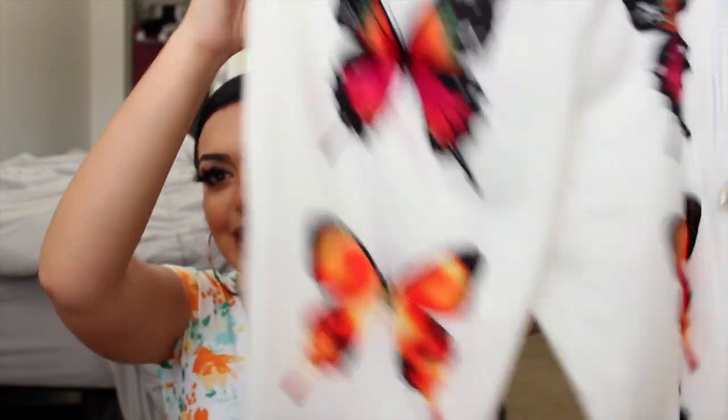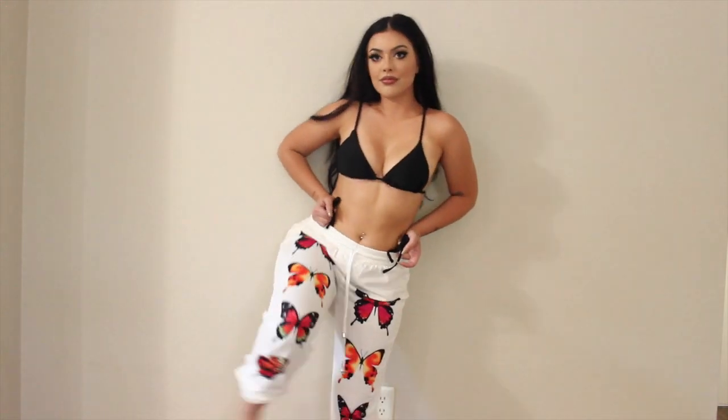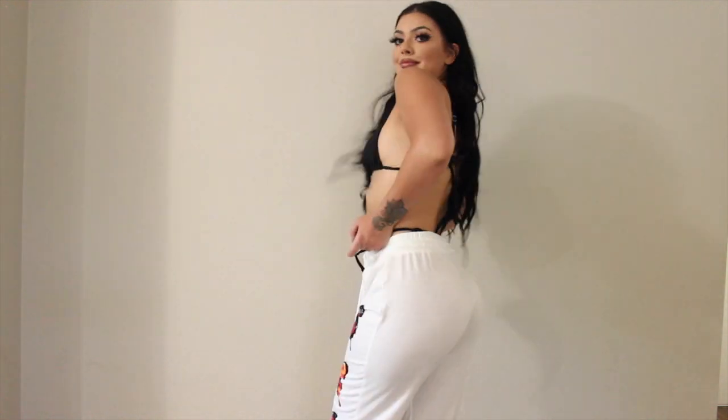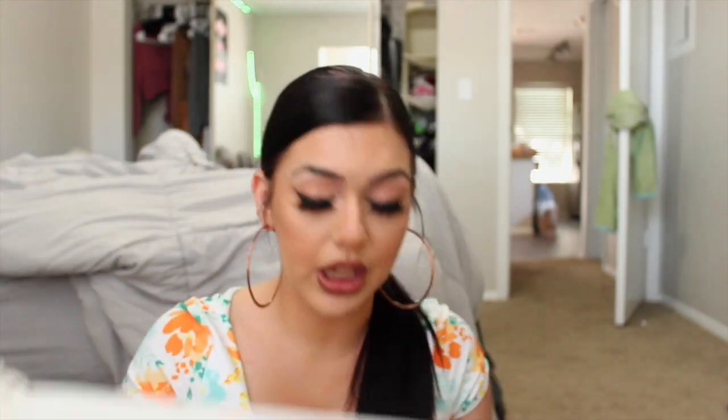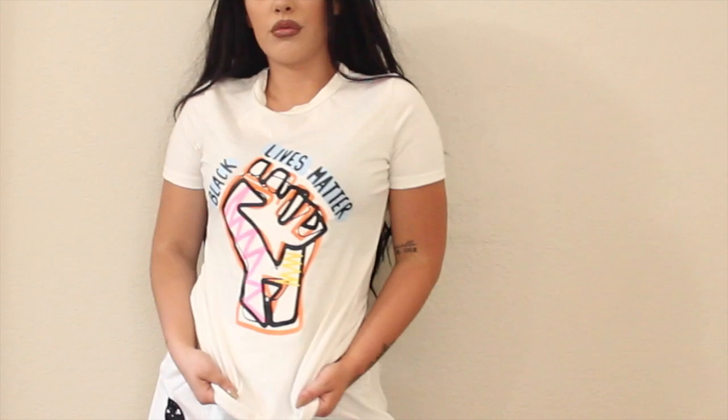These next are so freaking cute — I feel like you're either going to think they're so cute or so ugly, but I for some reason love them. They're just white sweatpants with butterflies on them. Butterflies are in right now. The only thing is they are very see-through and they're white, so I don't really know how I'm going to wear them, but I will because I think they're really cool. And then the last thing from Lovely Sale is just a Black Lives Matter t-shirt — it's actually in the wash because I already wore it. For a t-shirt, it's pretty good quality.